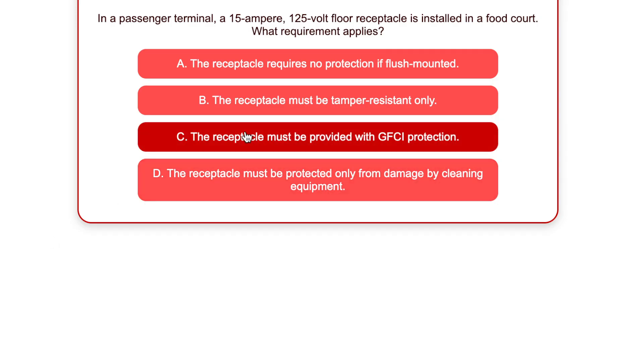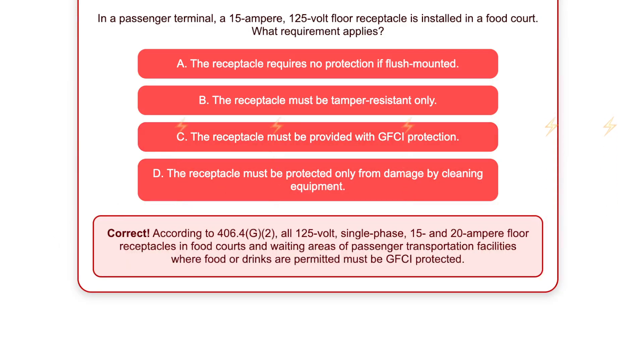And the correct answer, believe it or not, is C. According to 406.4(G)(2), all 125-volt single-phase, 15- and 20-ampere floor receptacles in food courts and waiting areas of passenger transport facilities where food or drinks are permitted must be GFCI protected. Let's take a look at the paraphrase code language now.